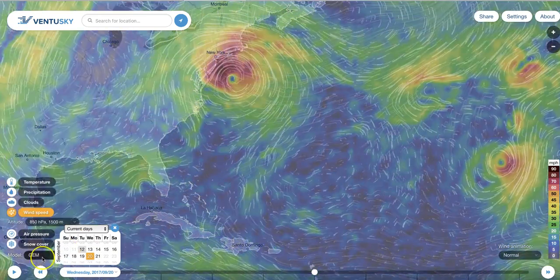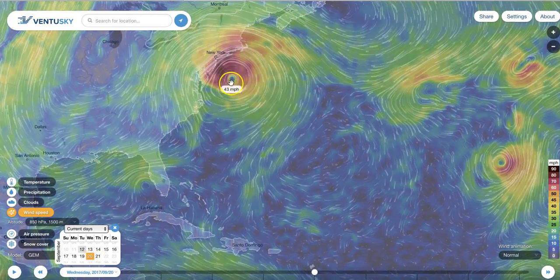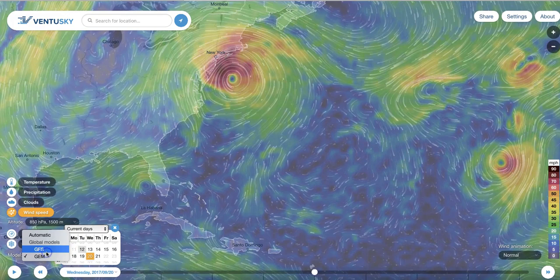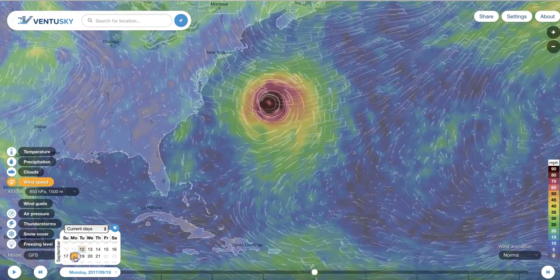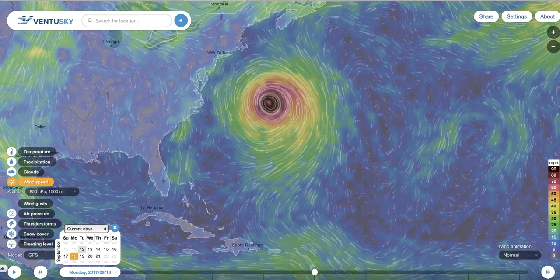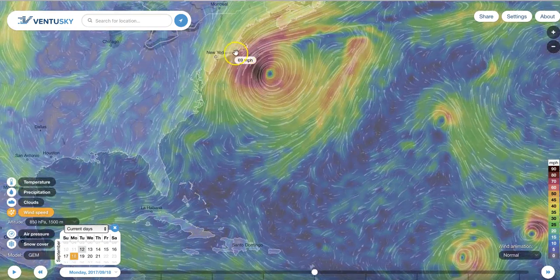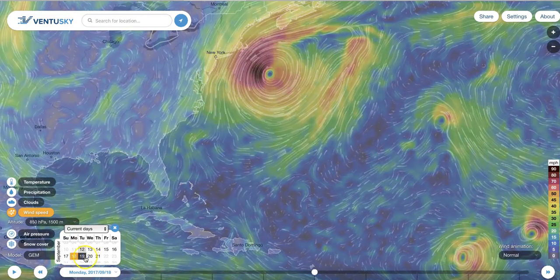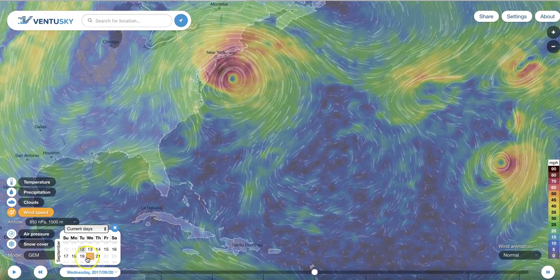Now we're going to switch over to the GEM model — on the 20th, same date, it has Jose right in New York. Now we'll go over to the GFS — well clear of New York. Let's go to the 18th: GFS versus the Canadian model — Coastal Massachusetts. Step it forward to the 19th, it backs up. The 20th, it goes into New York.